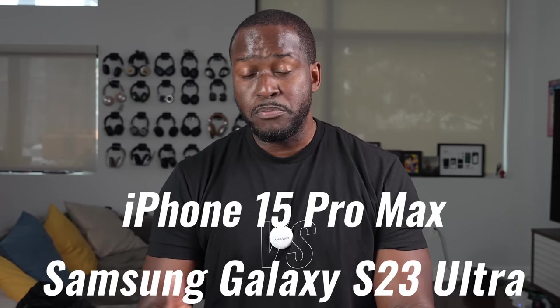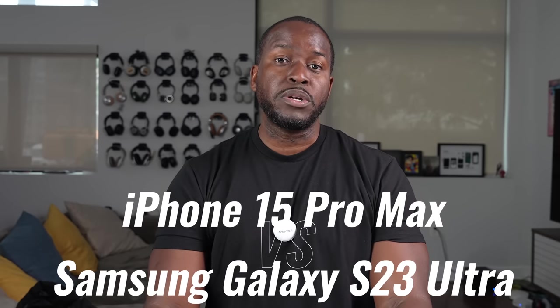Hey guys, Thunder E here and welcome to another battle vid. This one is between the iPhone 15 Pro Max and the Galaxy S23 Ultra, and we're going to look at a couple of key things around these devices, starting off with speakers.